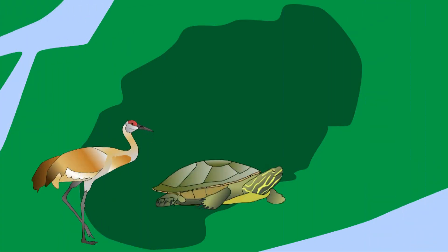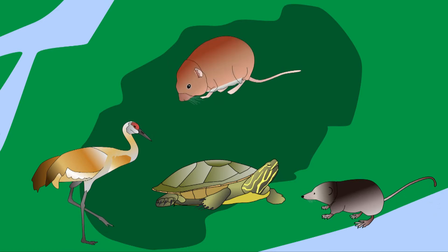In Burns Bog, the Sandhill Crane, Painted Turtle, Pacific Water Shrew, and the southern red-backed vole are regionally endangered species, with the red-backed vole being on the local red list. Animals that make their home in the bog that are at risk include the Pacific Tree Frog and the Barn Owl.